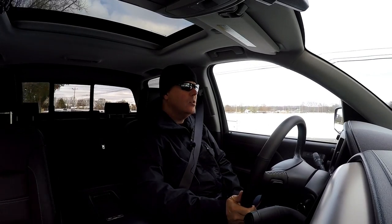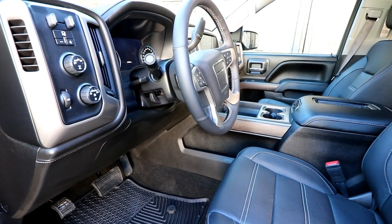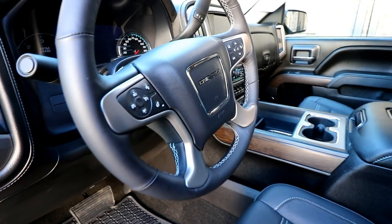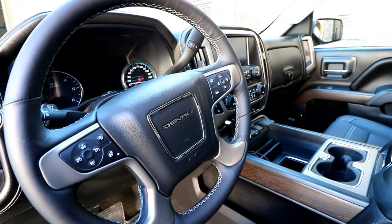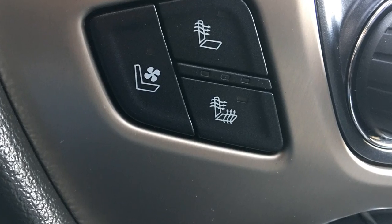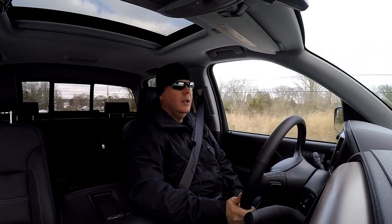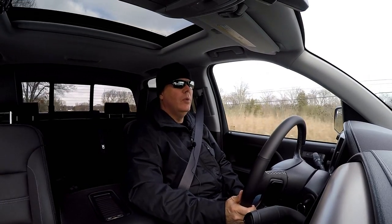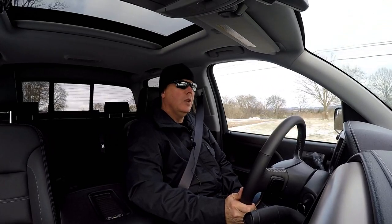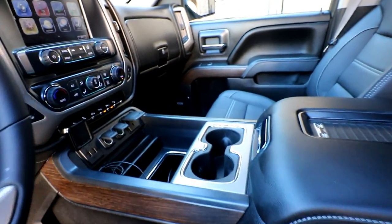This truck has proven to be awesome on an everyday basis. It's extremely comfortable with a great, adjustable driver position — maybe a little issue with brake pedal positioning relative to the accelerator pedal — but the heated seats, cooled seats, and heated steering wheel are all outstanding. On an early morning like today, the remote start is a huge plus, letting you warm it up a couple minutes before you get in.